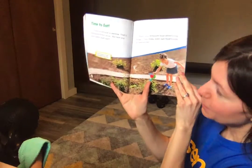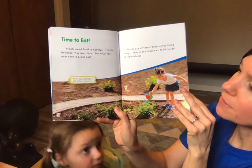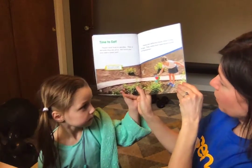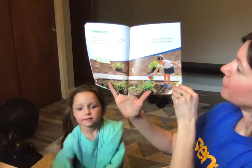Time to eat. Plants need food to survive because they are alive. Have you ever seen a plant eat? Plants need sunlight and water. The girl is watering her plant, helping it grow.